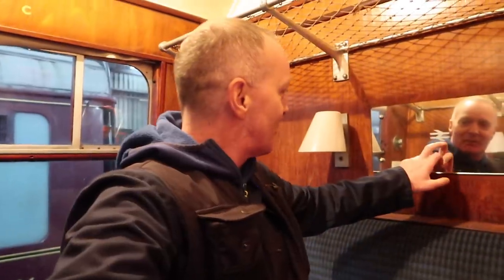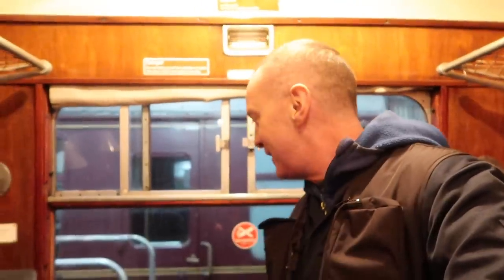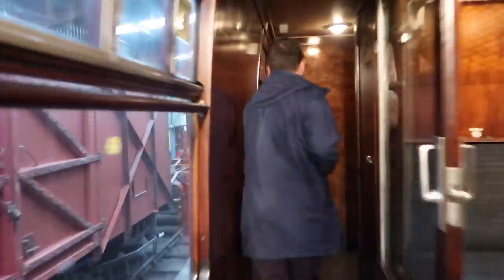Mile after mile after mile on one of these things. Remember the BR logo on the mirror there. These things used to get beaten up in here frequently by my trainspotting mates, and they always hated corridor stock because we used to get six of us in one of these and they went mental, whereas in the open stock they had to behave. So yeah, head out the window, bashing it. Bygone era. I'm sure quite a few of you will remember the old corridor stock - quite nice, quite luxurious. And look at all that wood - no plastic here.